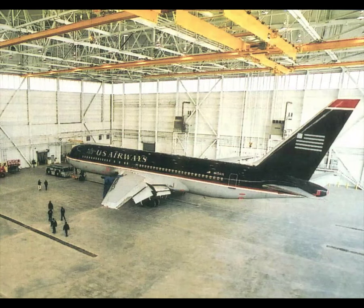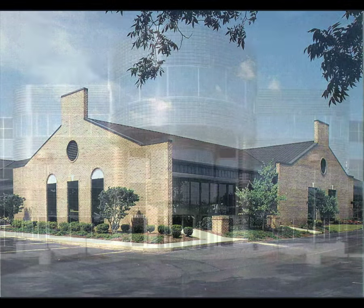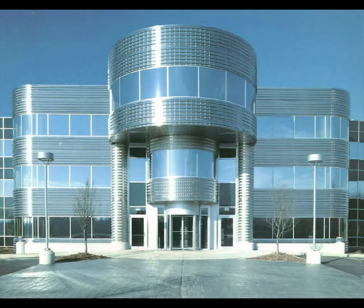Some metal buildings may require special erection techniques because of their particular use. These include crane buildings, structures that integrate various construction materials with the metal building system such as concrete, brick, stone, masonry, glass, and metal, and finally multi-story buildings more than two stories in height.